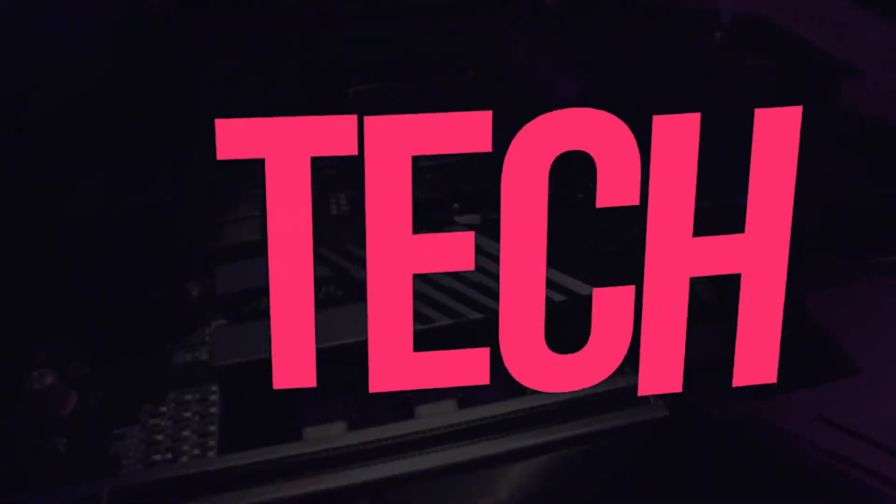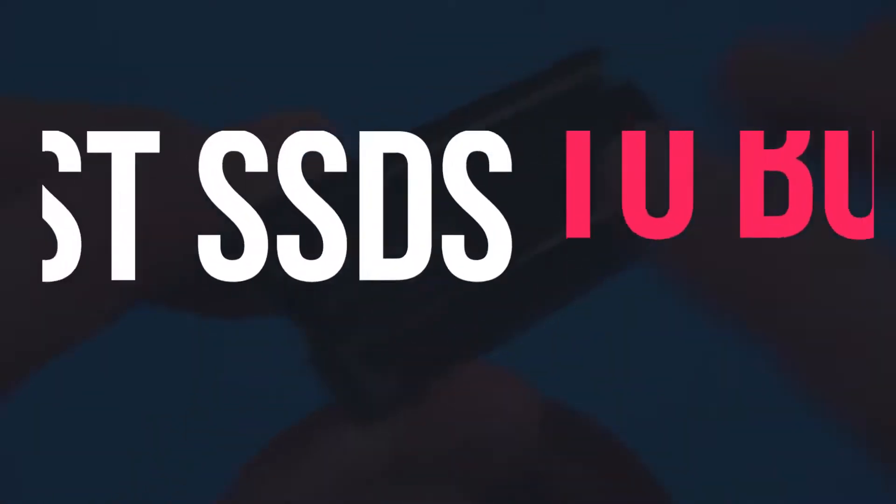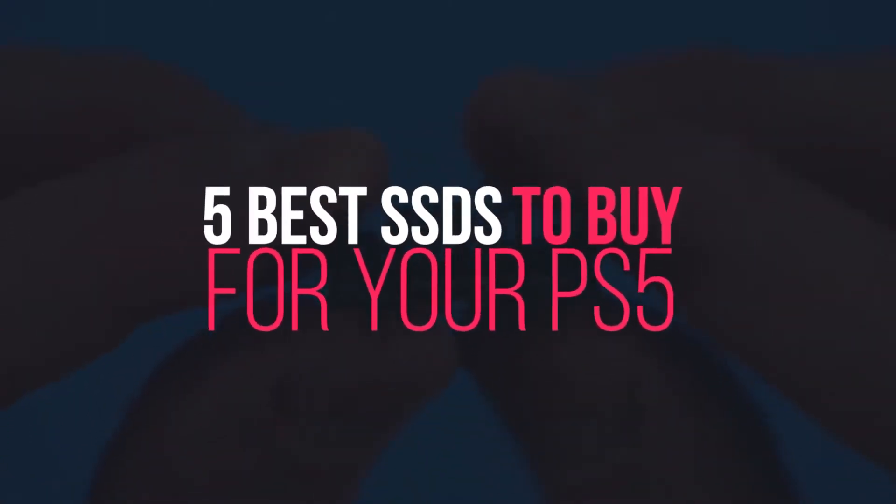Welcome back to another episode of Tech Timing. In this episode, we're going to discuss the 5 best SSDs to buy for your PS5.